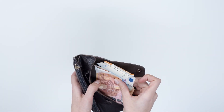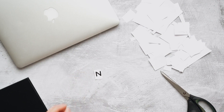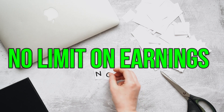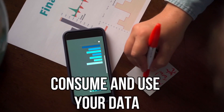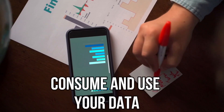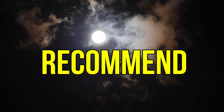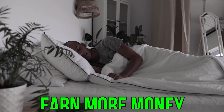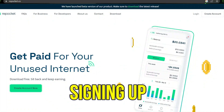You will earn more money since you can add more devices and refer more users to maximize your earnings. There is no limit on earnings, so refer as many users as possible. You just have to turn on the platform and they will consume and use your data in the background while you are using your smartphone normally. I recommend using this platform at night while you are having a good sleep — I also did the same to earn more.